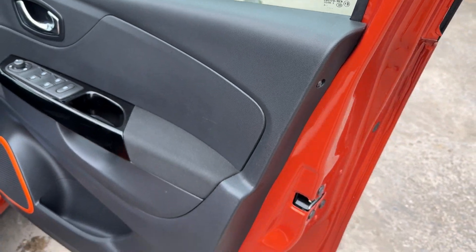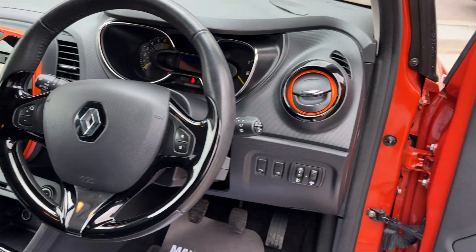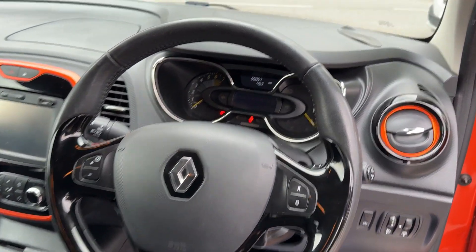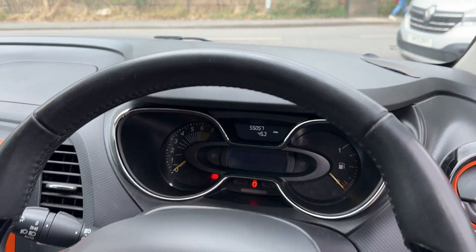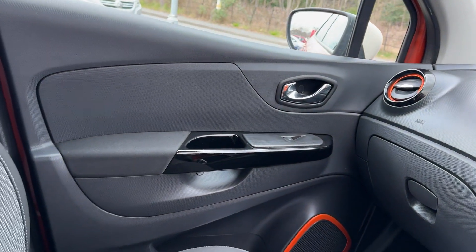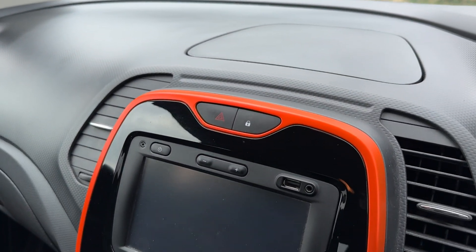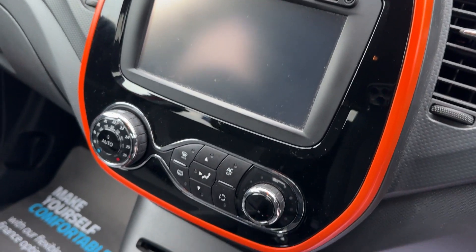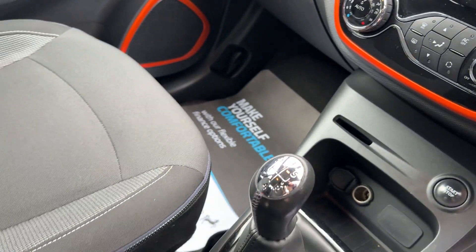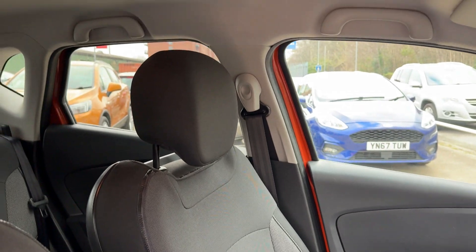Inside the car: electric windows and mirrors here, radio controls on the steering wheel. The car's done 55,000 miles. Sat navigation, radio media system, air conditioning, 5 speed, cloth seats in grey.